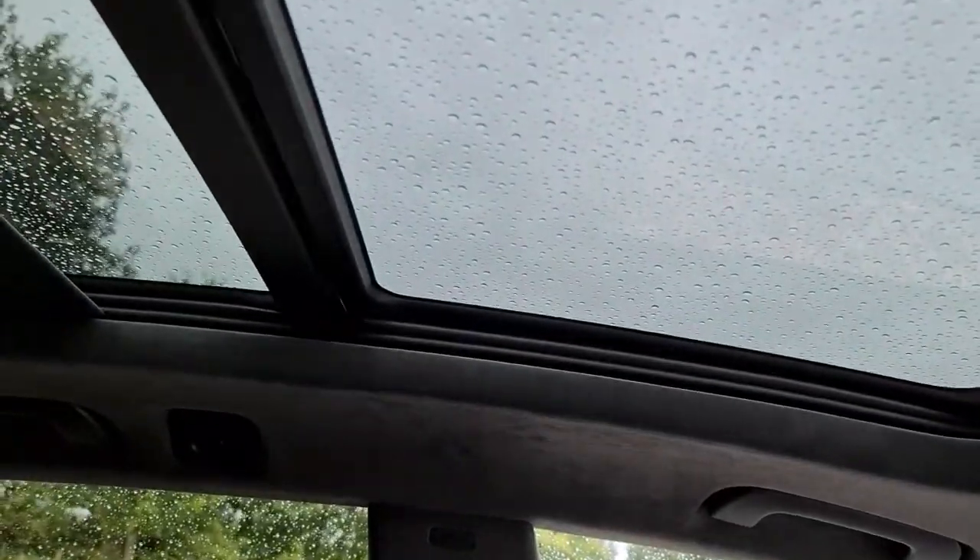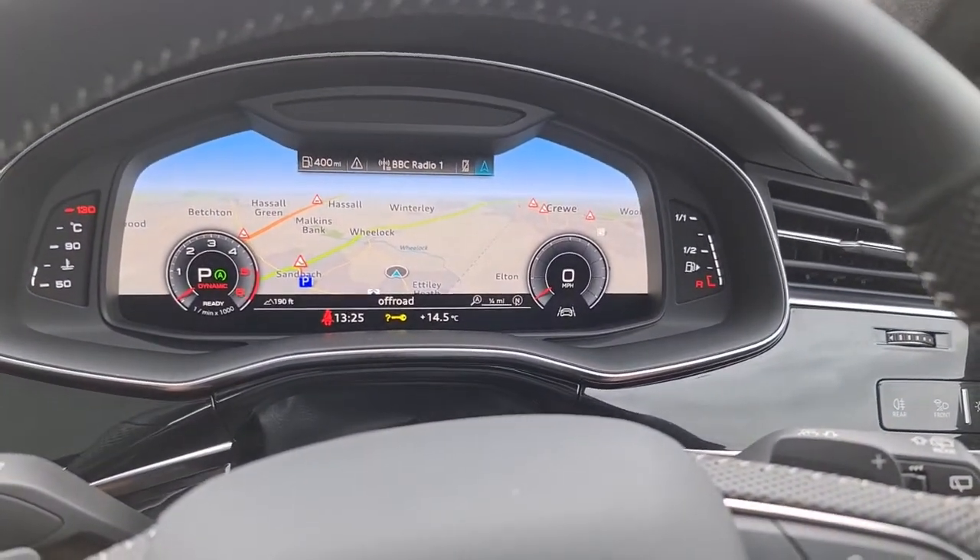The panoramic roof — we can close it with a blind, or we can have it tilted. This car wants for nothing and it can be delivered next day. Thank you very much for watching.